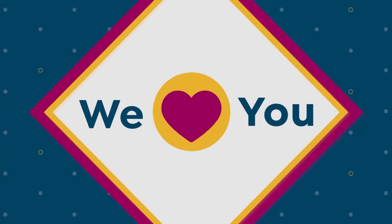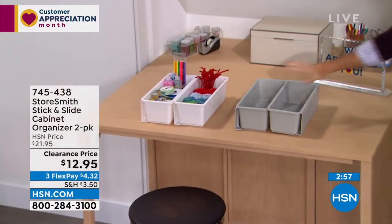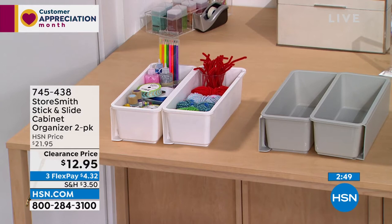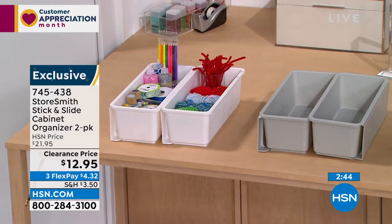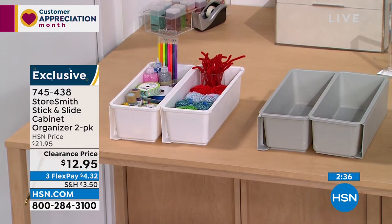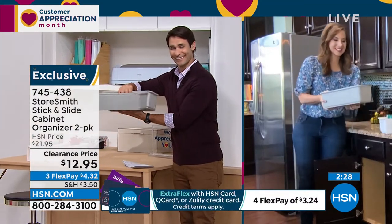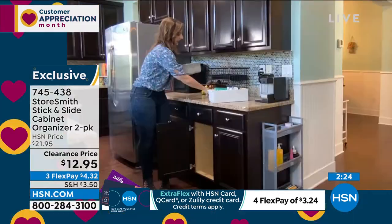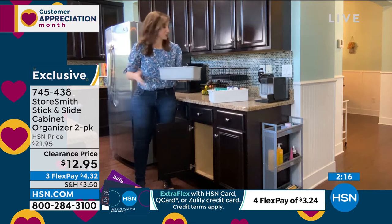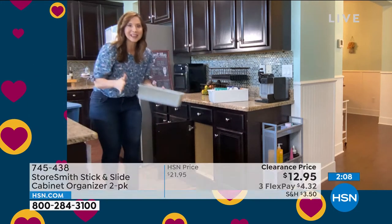This next one we're only going to talk about for a couple of minutes. When you open your cabinet, you can use space at the bottom, but what about up higher? From Storesmith, it is the stick and slide cabinet organizer — you're getting a two-pack for $12.95. This gives you that vertical space in cabinets that don't have any shelves. Assembly is pretty simple — it comes with a little backing that you slide on, and then adhesive pads on the back — just two — and they will stick and hold five pounds. It works in any cabinet, any wall, even a drawer system against an office table.